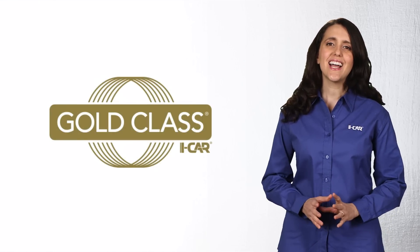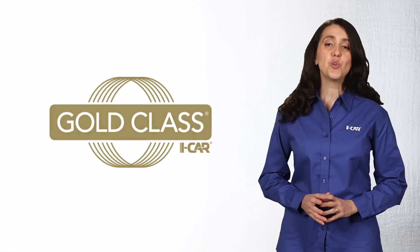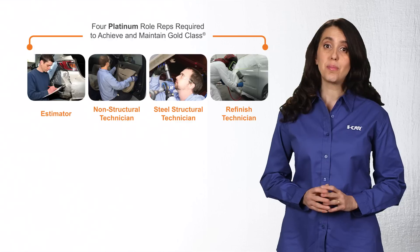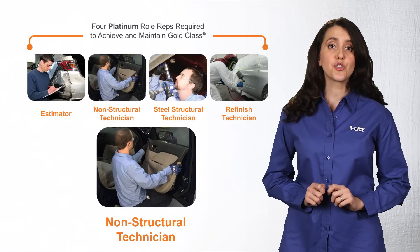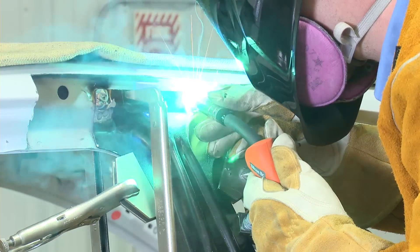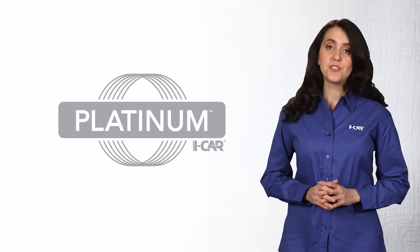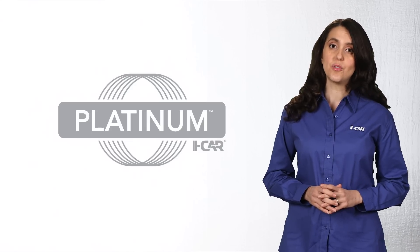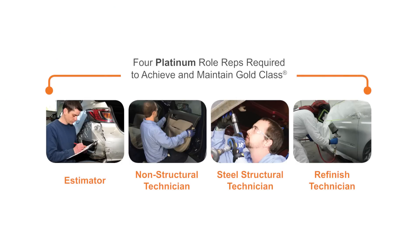Now let's look at how your Platinum staff helps your business achieve Gold Class, the highest role-relevant training achievement recognized by the collision repair industry. Gold Class is achieved when the business has Platinum staff in each of the following four roles: estimator, non-structural technician, steel structural technician, and refinish technician. These roles are what we refer to as role reps. All other team members involved in the repair process must also have designated roles and take the training relevant to their role. Platinum level achievement in the four key roles is required to achieve Gold Class.